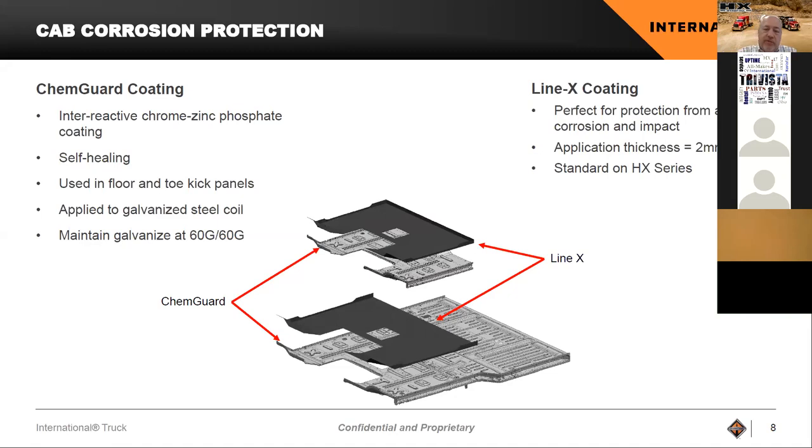The Line-X is just on the interior of the cab. After the cab is painted and goes through our full process, it goes through a robotically applied spray station where it sprays the interior of the cab. Through validation, we have always seen corrosion start from the inside out — and that's really where corrosion starts. So that's what we chose to do here. It's also great extra protection if the carpet got cut or damaged — you still have that additional layer of protection.